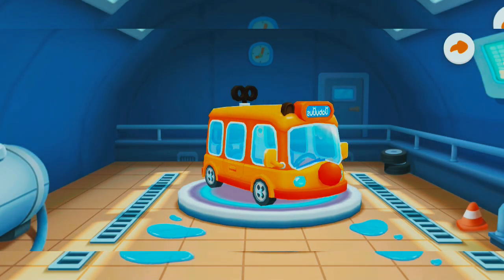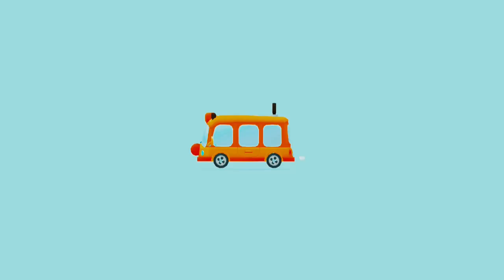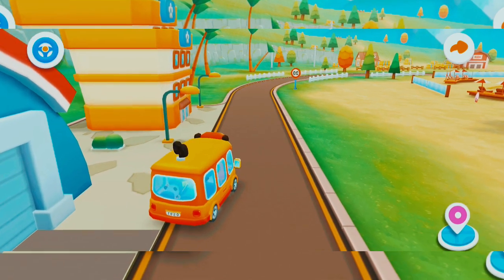The car is clean! You are like an expert! Let's go, baby bus!